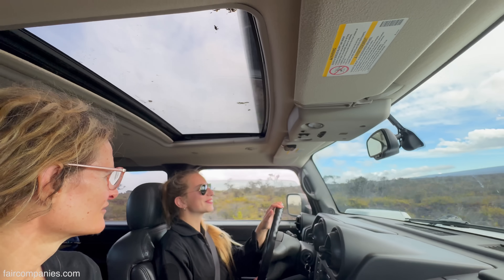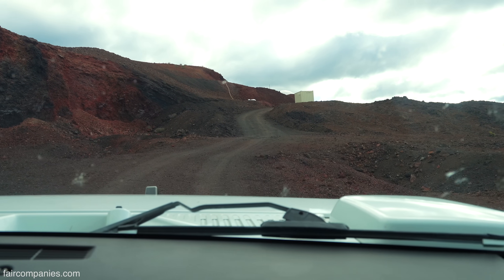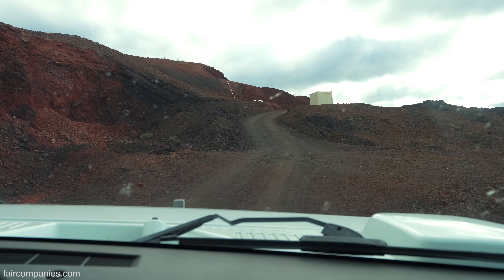So already it looks kind of Mars-like, right? Yeah, exactly. And that's the reason why they chose this site to build the habitat.